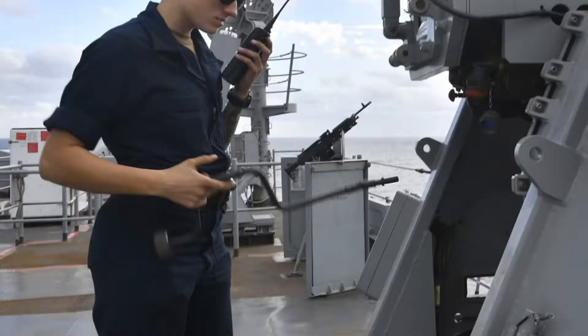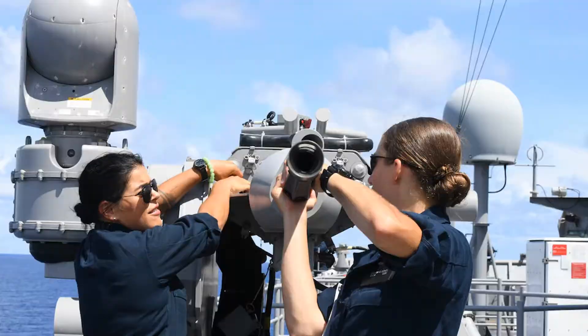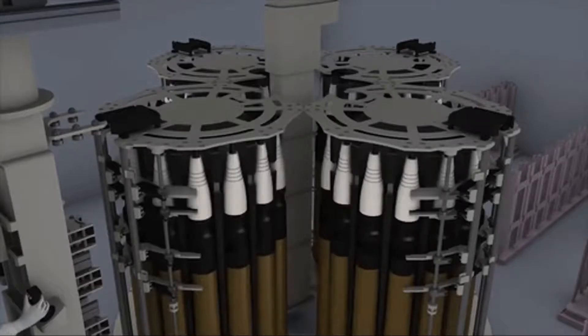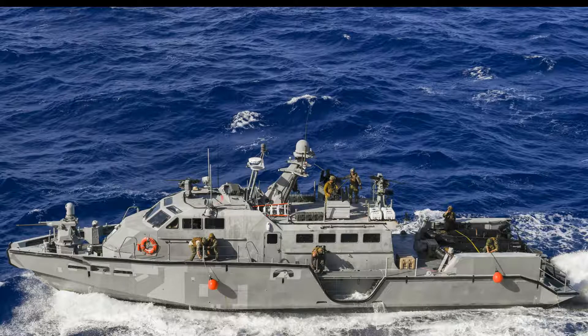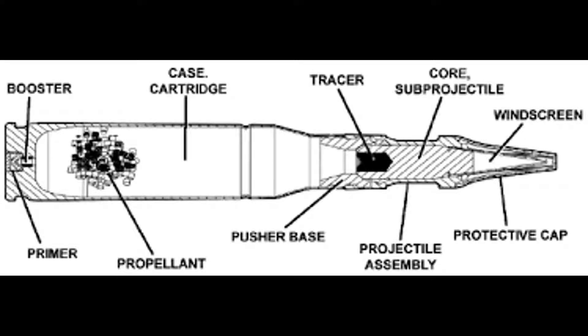The MK-38 was first employed aboard combatant and auxiliary ships conducting mid-east force escort operations and during Operations Desert Shield and Desert Storm. MK-38 Mod 1s are maintained in a rotatable pool for temporary installation aboard deployed ships.